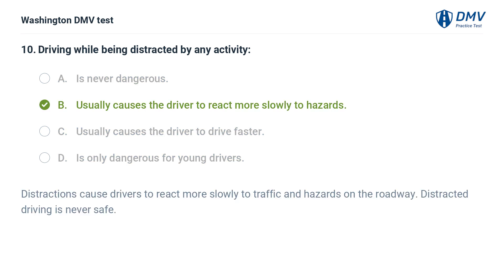The correct answer is B: Usually causes the driver to react more slowly to hazards. Distractions cause drivers to react more slowly to traffic and hazards on the roadway. Distracted driving is never safe.